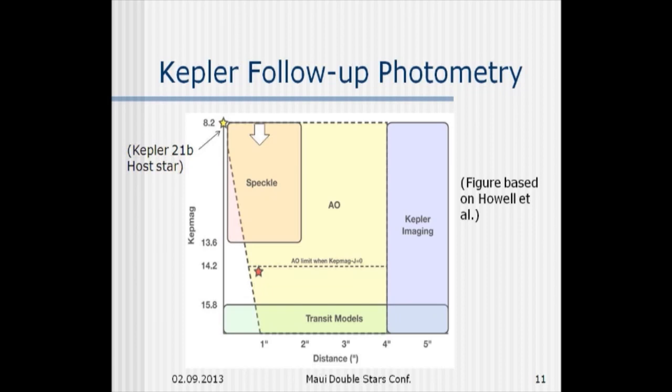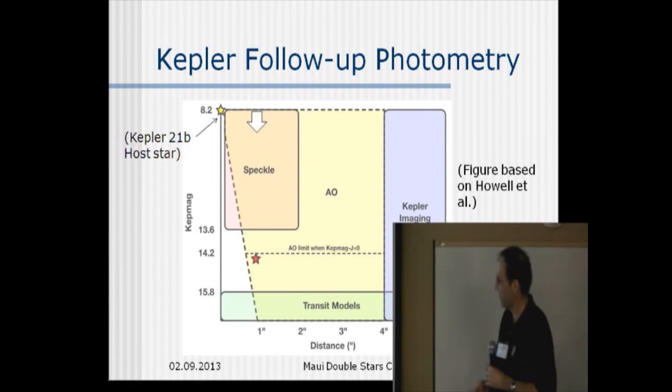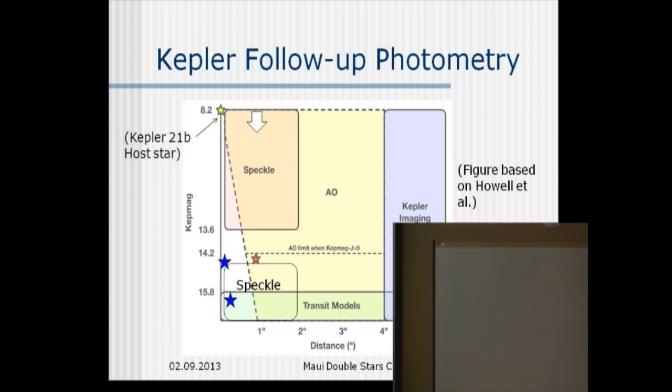For a particularly bright Kepler star — 8.2 in magnitude — we have a sensitivity of about five magnitudes with our camera, so we could find companions down to about 13.6. If you have a fainter star as your Kepler star, the camera is not as sensitive to large delta magnitudes if you start with a fainter primary, but nonetheless it has something to offer throughout this whole wedge of parameter space so that we can detect some companions that the other techniques can't.